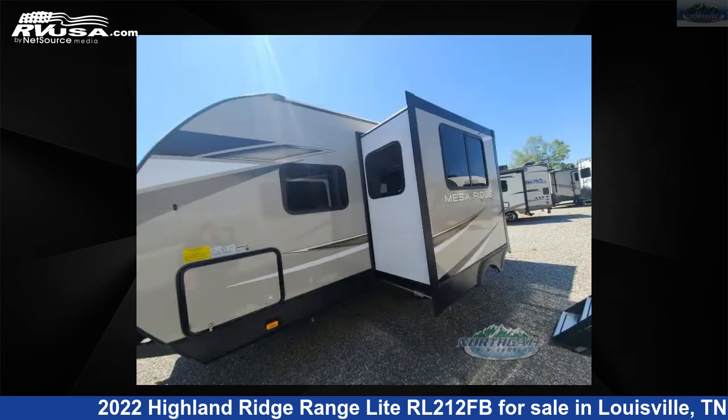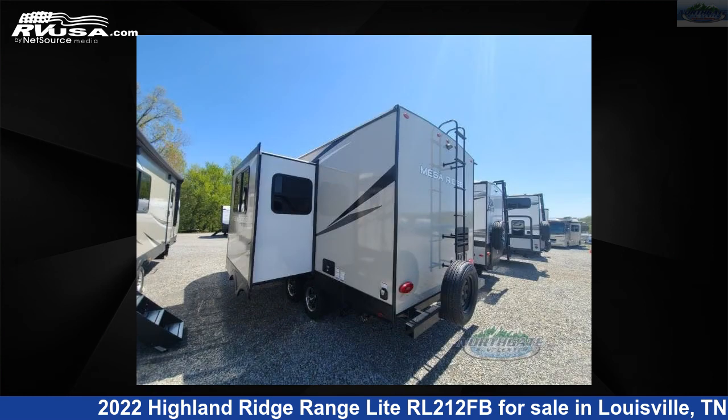This new Highland Ridge is 23 feet 0 inches in length and features one slide-out, a cascade ivory interior, sleeps four, and 45 gallons fresh water capacity.